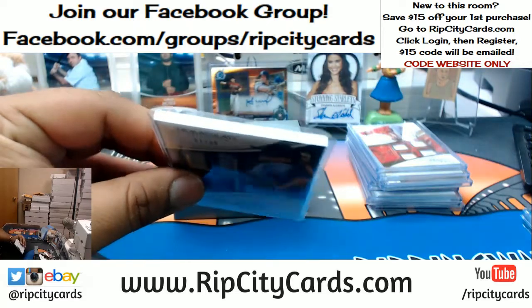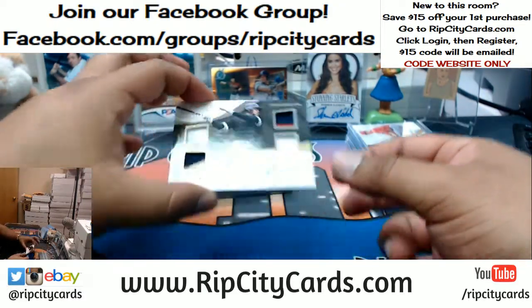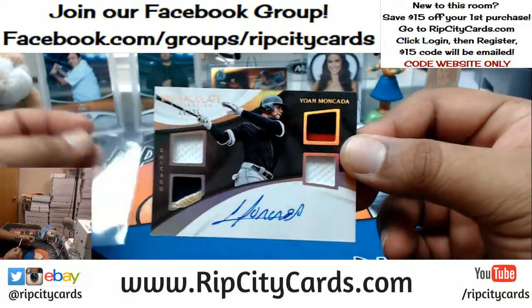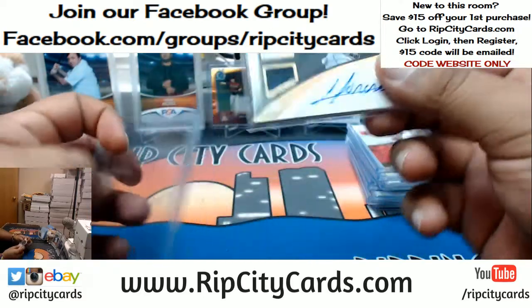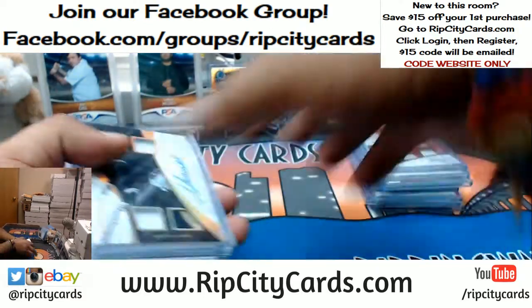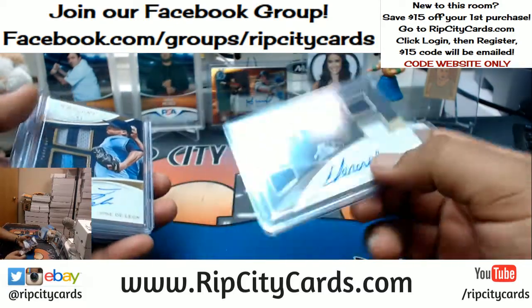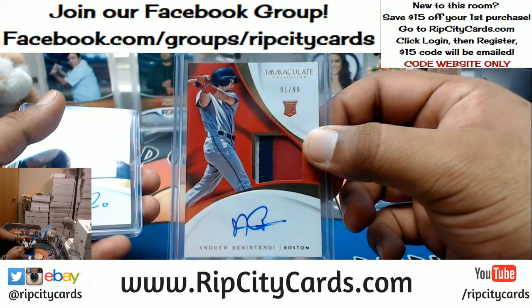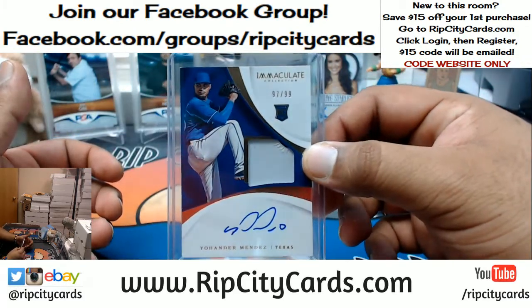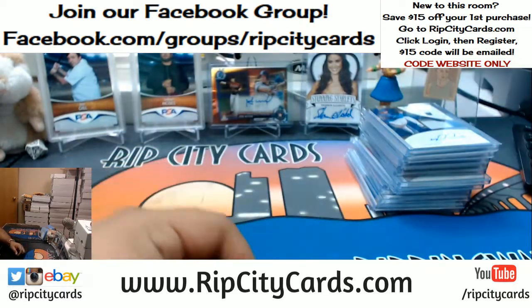Last but definitely not least, for the White Sox, number 24 out of 25, on-card auto for Johan Moncada with the quad relic autograph — on card. Pretty nice, White Sox. To recap the autos: Moncada 24 out of 25 for the White Sox, Jose De Leon 61 out of 99 for the Rays, Andrew Benintendi 91 out of 99 for the Red Sox, and Johander Mendez 97 out of 99 for the Rangers. That was the break — 2017 Immaculate Baseball, two boxes, break number two, eBay style. Thank you very much, we'll get that out to ya.